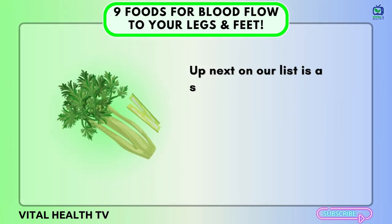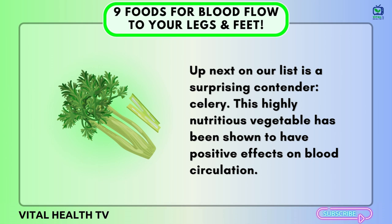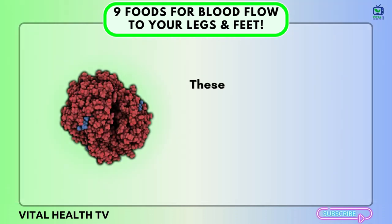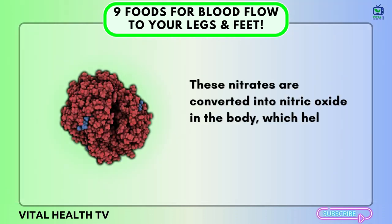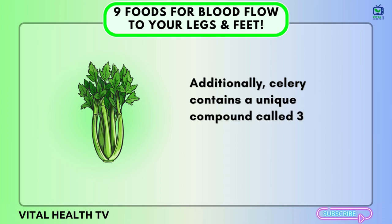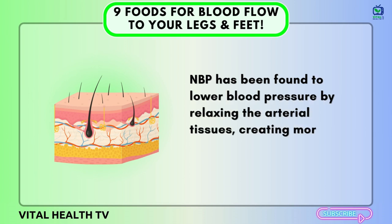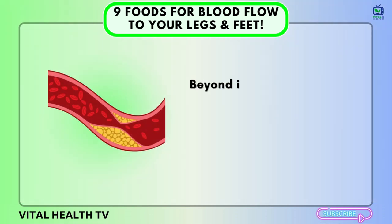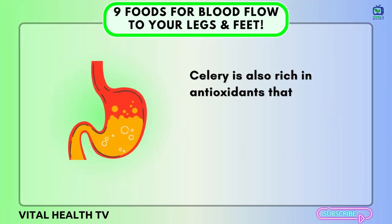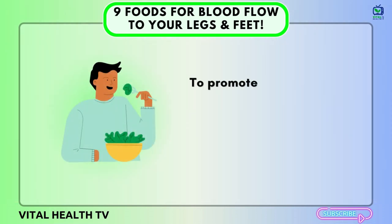Number eight: Celery. Up next on our list is a surprising contender — celery. This highly nutritious vegetable has been shown to have positive effects on blood circulation. The primary reason is its rich nitrate content, similar to that of spinach. These nitrates are converted into nitric oxide in the body, which helps widen blood vessels, improving circulation. Additionally, celery contains a unique compound called 3-N-butylphthalate, or NBP for short. NBP has been found to lower blood pressure by relaxing the arterial tissues, creating more space for blood to flow freely. Celery is also rich in antioxidants that protect cells from damage, and its high fiber content aids in digestion and weight management.